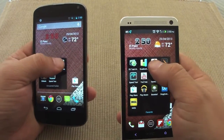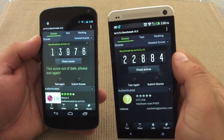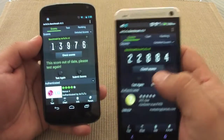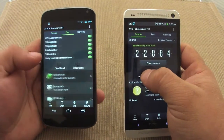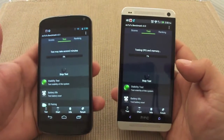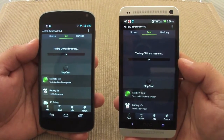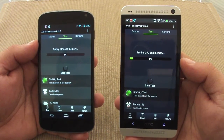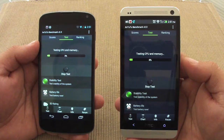Now let's go ahead and do the AnTuTu benchmark. You can still see the score from last time — this one over 13,000 and this one over 22,000 — but let's test again. Let's hit start on both of them. Just keep in mind, most of these tests don't translate to real-life usage, but this is just to have a reference benchmark between devices.